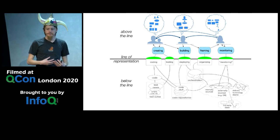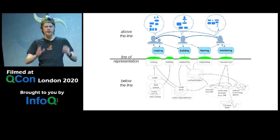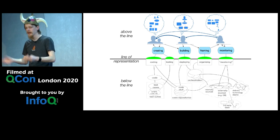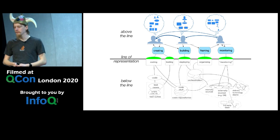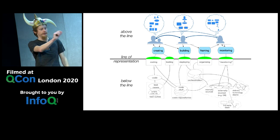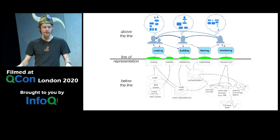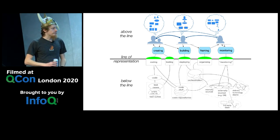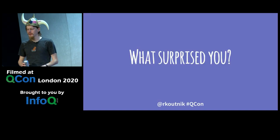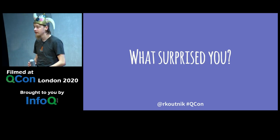Had Norse had money and we had come in on Monday, we probably would have had a post-mortem. When most people think of a post-mortem, they think of someone standing up and saying the incident started at this time, ended at this time, and involved these services. Instead of just listing a static timeline, look into post-mortems as a way of thinking: what surprised you? What was interesting? What was different? Where did our conception of how the system worked differ from reality? Because if we knew what we were doing, it wouldn't have gone down.